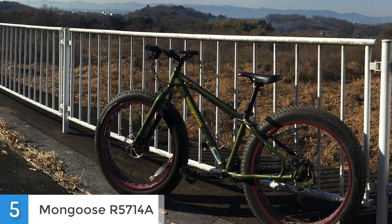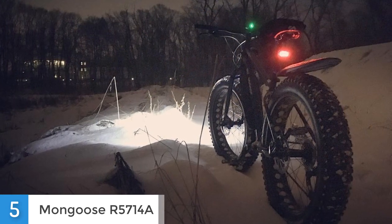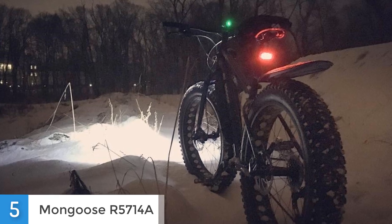Now let's talk about the performance. This is a very comfortable and durable bike that can handle rough terrain pretty well. It is stable, fast and thanks to its brakes, which are really responsive and effective, you will not run into any problems.